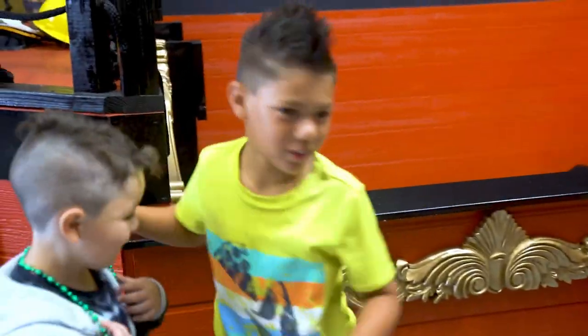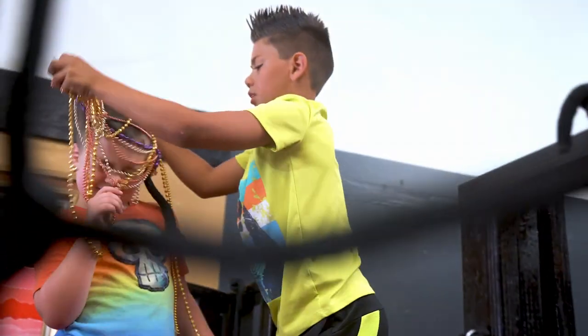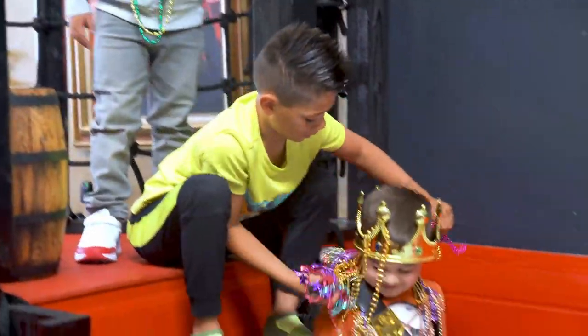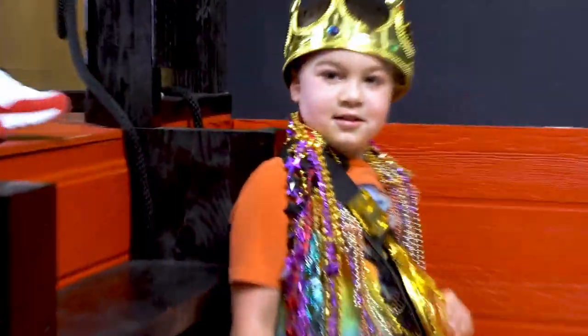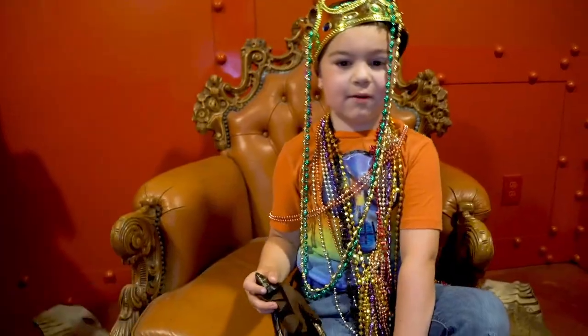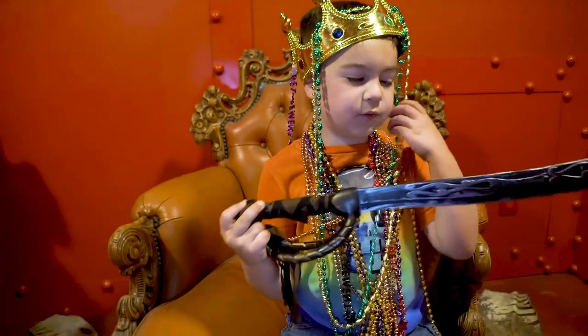All of you wear necklaces. They're all bowed down to them. Give me some money. Hi, I'm Bubba. My favorite color is gray. I love making clothes. It's fun to wear a car.